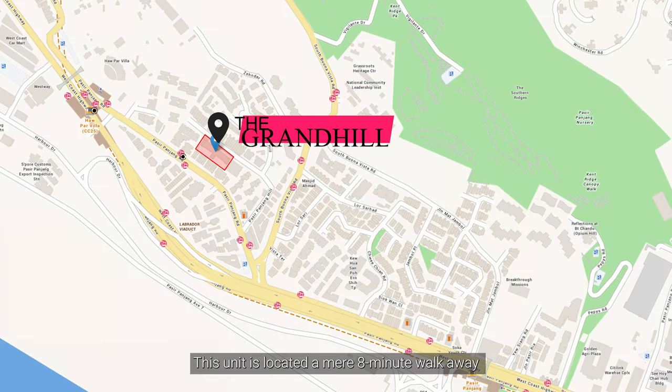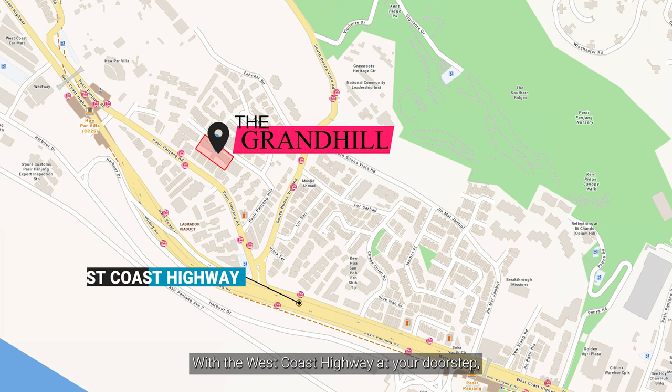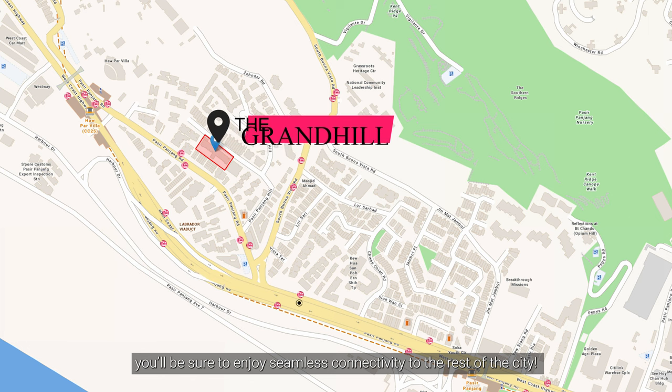This unit is located a mere 8 minutes' walk away from Haw Par Villa MRT station on the Circle Line. With the West Coast Highway at your doorstep, you'll be sure to enjoy seamless connectivity to the rest of the city.